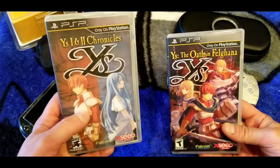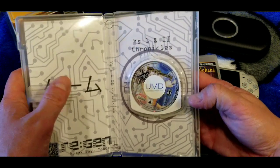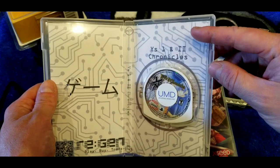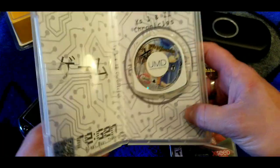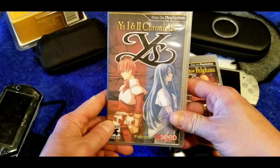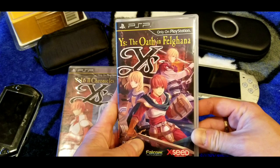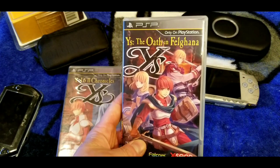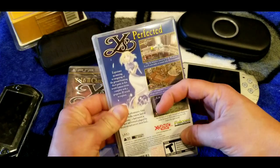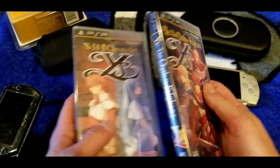Here are two Ys games. First is Ys I & II Chronicles — I got this from a store that sells PSP games in generic cases with printed cover art. I saved the insert inside. It's actually a very good game on the system. The other is Ys: Oath in Felghana — I believe this is Ys VI — also a great RPG and complete with its manual. Larry mentioned this game's going for a couple of dollars now. These two Ys games look great spined out on the shelf.